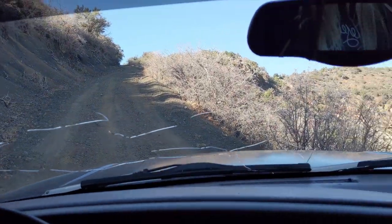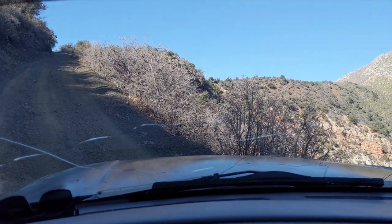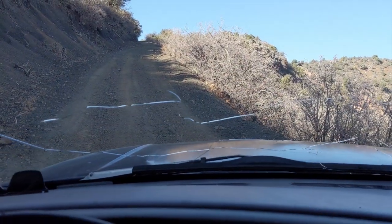This windshield has been getting worse and worse the longer I've had this truck, but I can see good enough that I don't really care. I have gotten a ticket for that once, so... sorry, cops.